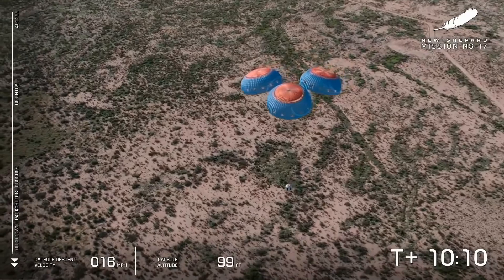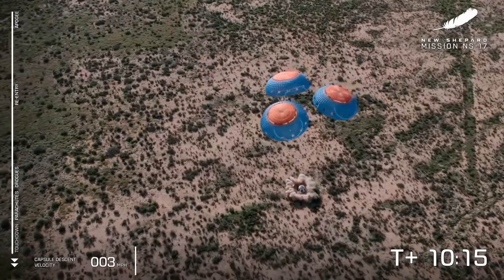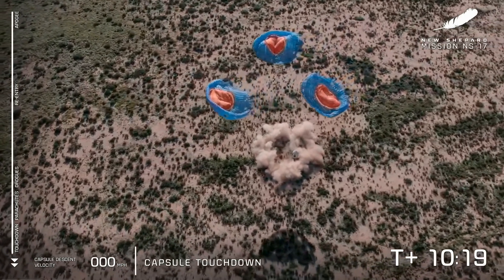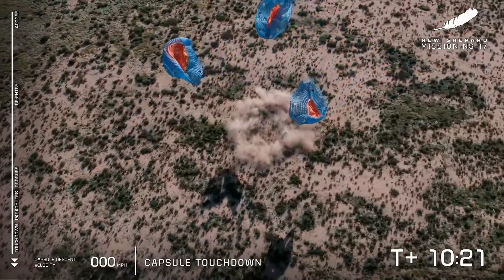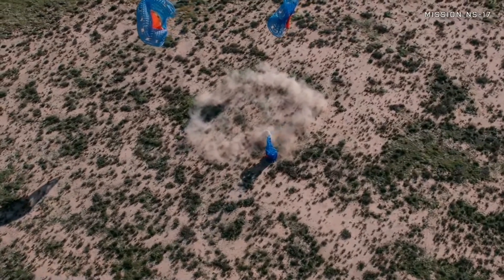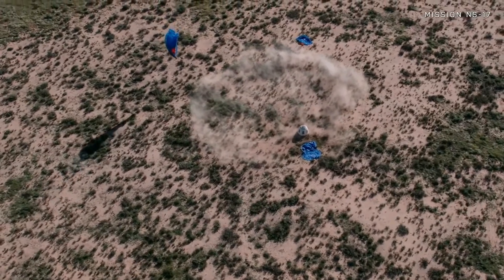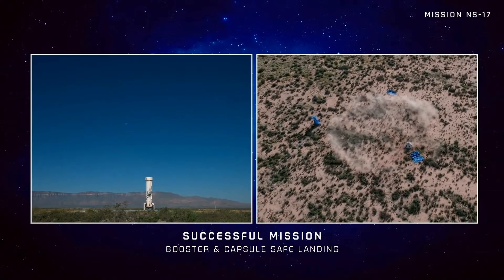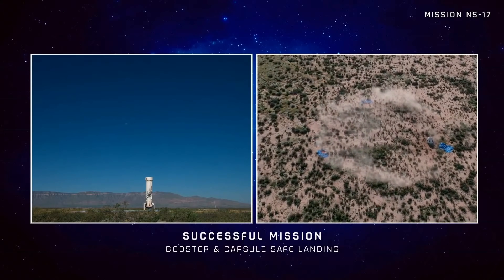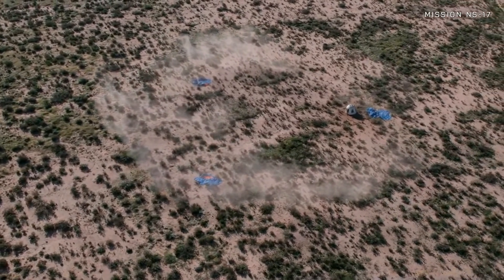200 feet from the surface. And touchdown of the crew capsule — another beautiful launch and landing for New Shepard. Huge, enormous congratulations to Team Blue. Congratulations to our friends at NASA, especially in the flight opportunities and tipping point programs. And congrats to all of the customers who flew with us today. Just another beautiful flight. I cannot wait to see our next crew flight as well coming up really soon.